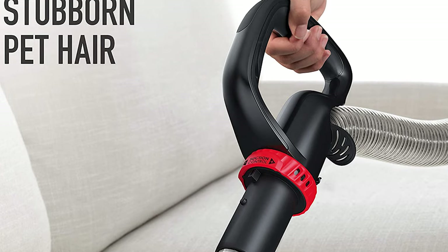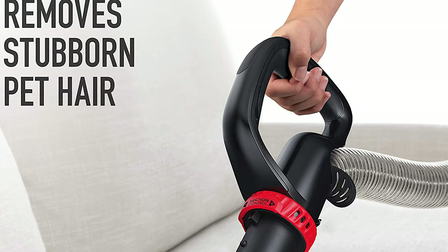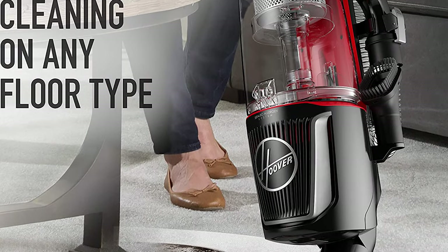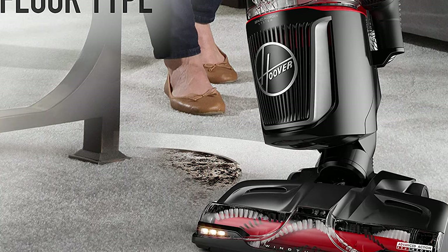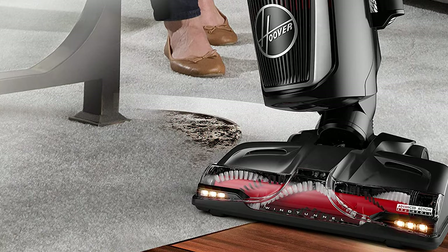This vacuum cleaner also has a large, easy-empty dirt cup, meaning fewer trips to the trash for a more convenient clean. The enhanced Max Life system delivers longer-lasting suction to maintain peak performance without regular filter maintenance. It includes a pet upholstery tool, crevice tool, dusting brush, and built-in headlights.